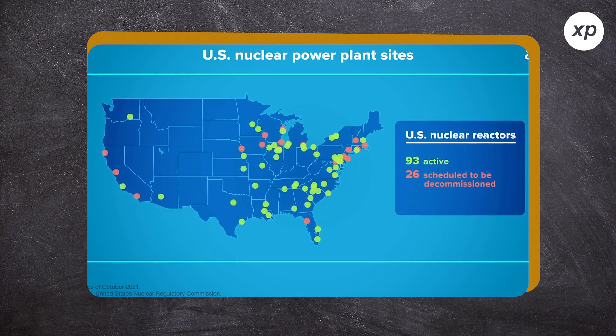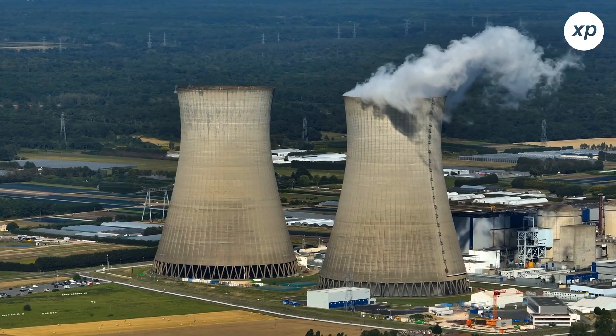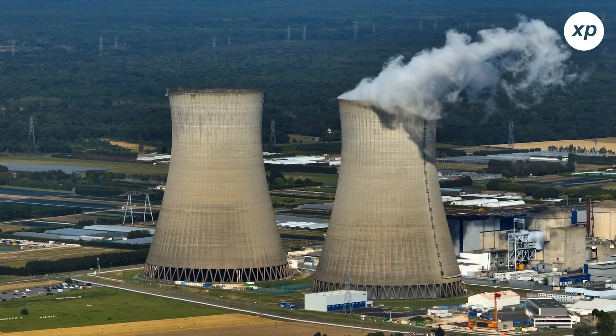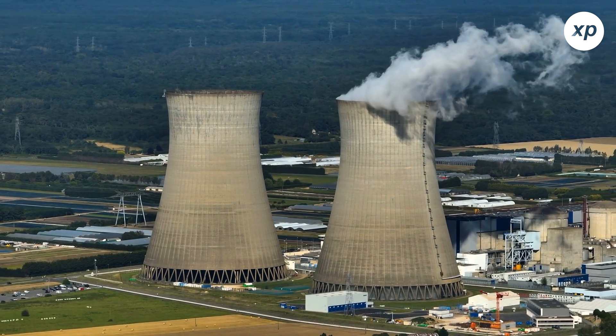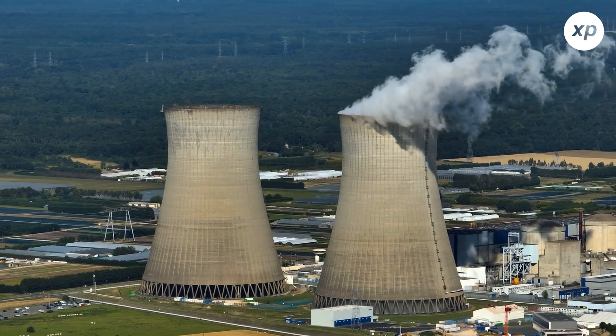These statistics are insane — they show us how much of our energy is already nuclear-based. Like we've talked about before, the word nuclear has a lot of connotations, and because of that negative connotation, it has affected the building and expansion of nuclear power plants.